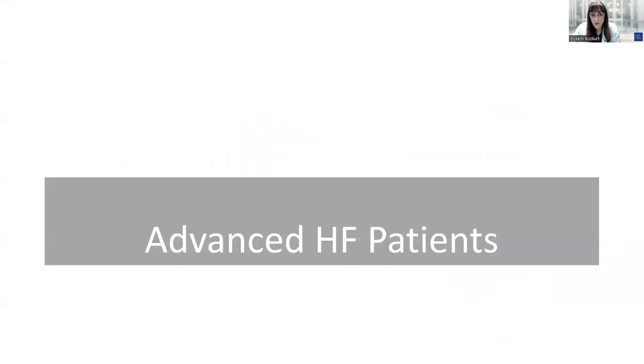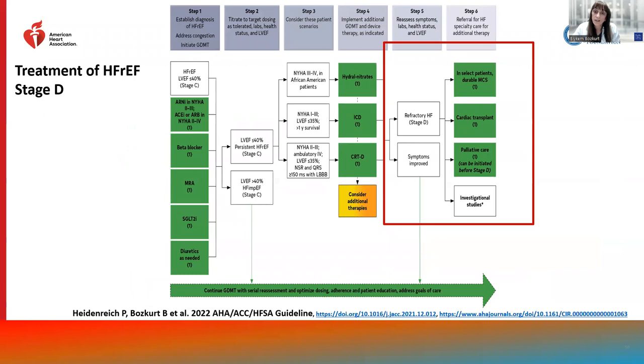In advanced heart failure patients, similar to prior guidelines, we have recommendations for mechanical circulatory support and cardiac transplantation. Throughout the whole continuum of heart failure care, consideration of lifestyle modification and palliative care are important.